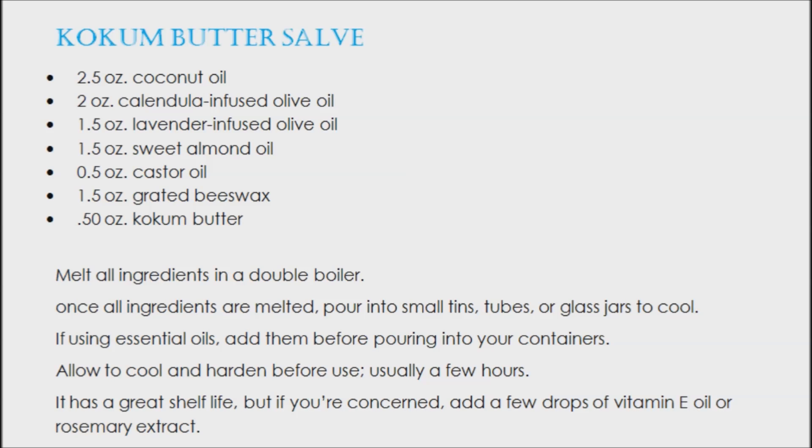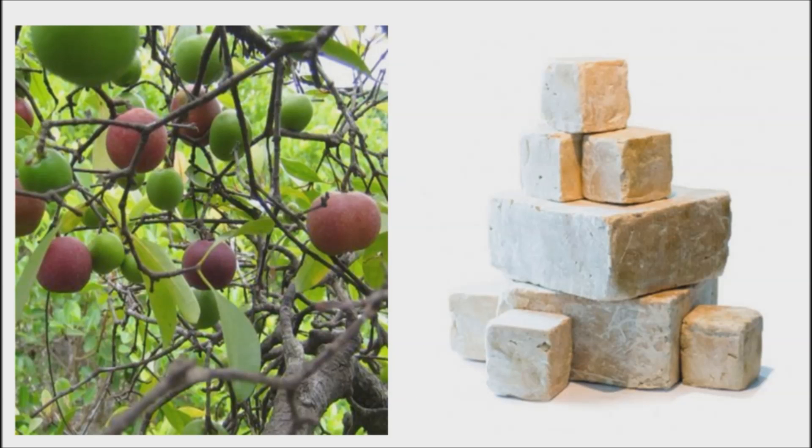Then there's its high melting point — 39 to 40 degrees Celsius, or 102 to 104 Fahrenheit. The hardest of the exotic butters, it's solid at room temperature, so it won't melt in the bottom of your purse if you use it in a lip balm. Kokum butter has more of a mild smell, making it a great base for clean beauty products.